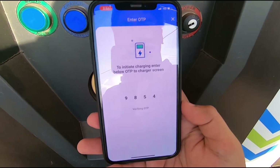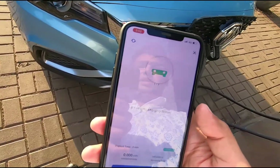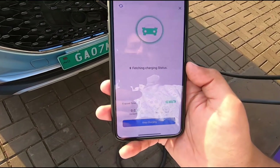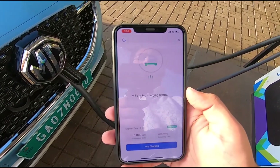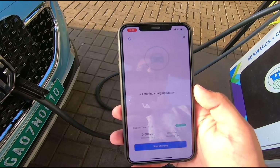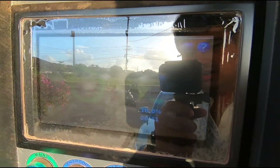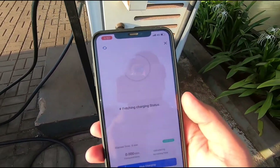After entering the OTP, it verifies and then fetches the data of the vehicle. You have to wait a couple of seconds for this to happen. It's still showing the charging symbol — and now it has started. There's a fan that blows from here.